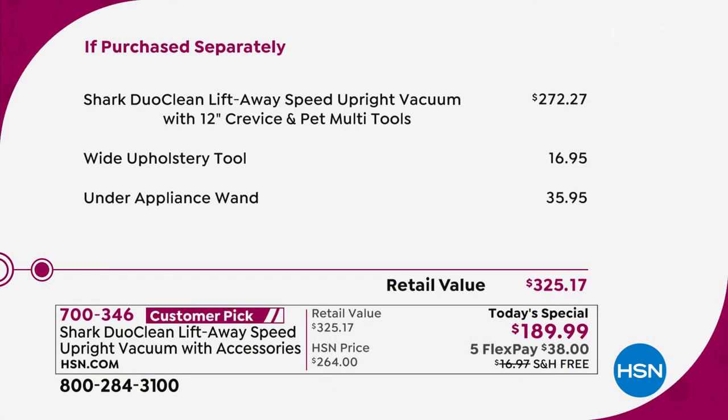Let me break down the value for you. The vacuum cleaner itself is $272.27, and then you're also getting your wide upholstery tool — that's another almost $17 — and then your under-appliance wand, that's another almost $36. Normally this package is $325. Today on HSN, we are doing it for $189.99. This is called the Lift-A-Way.